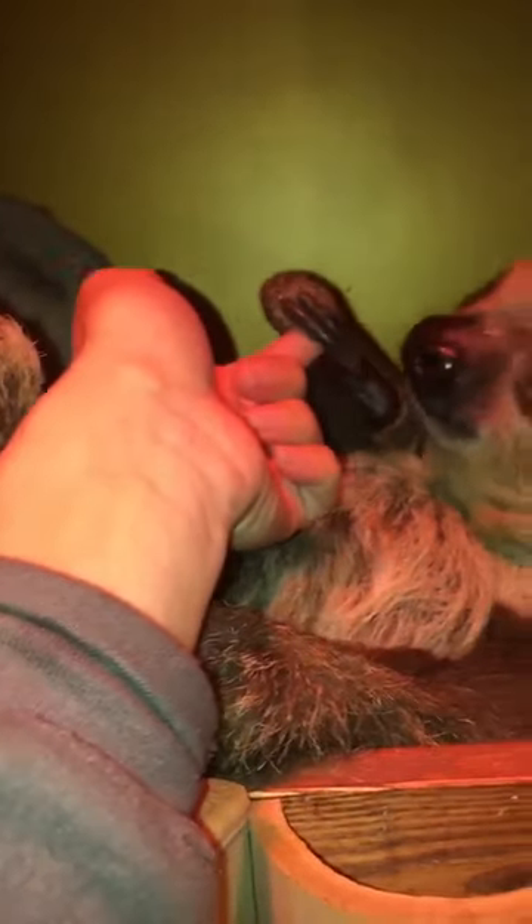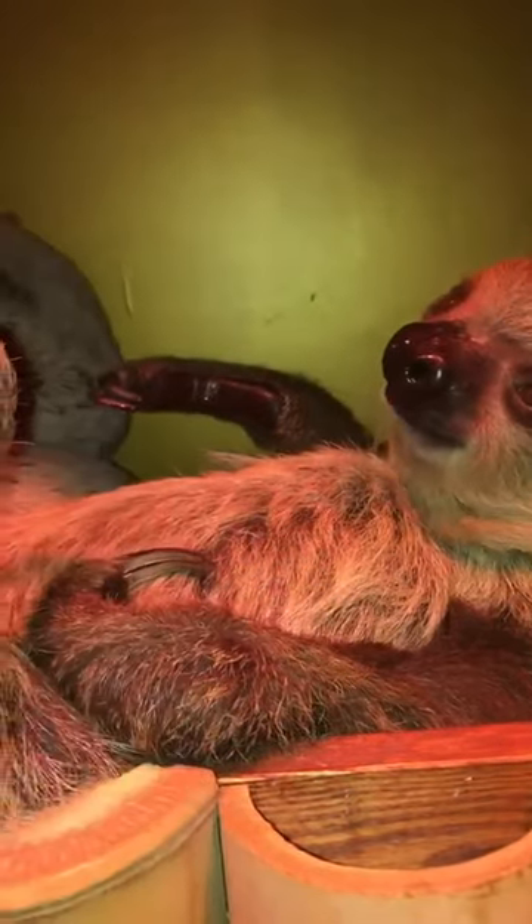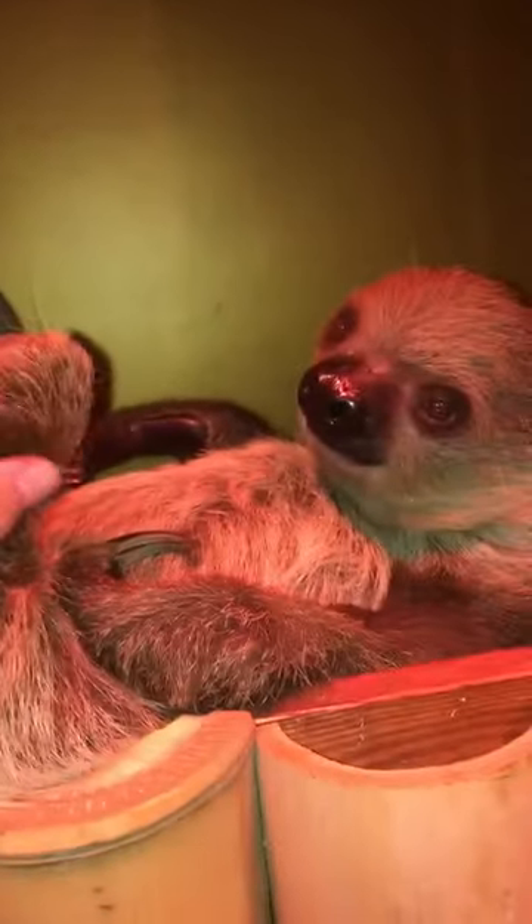They actually have two toes right here at the front — he thinks, where's my food? — but they have three on their back foot. Look at those. They have some weird feet, but they're so pretty.